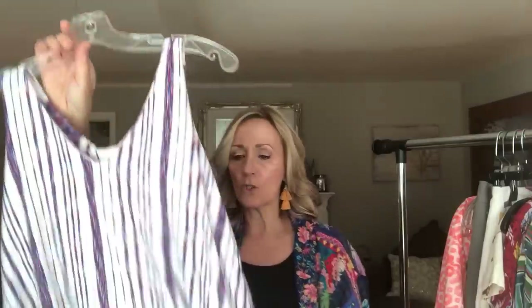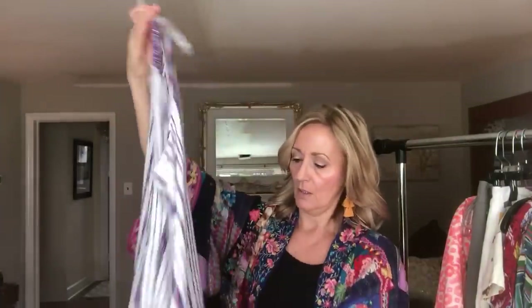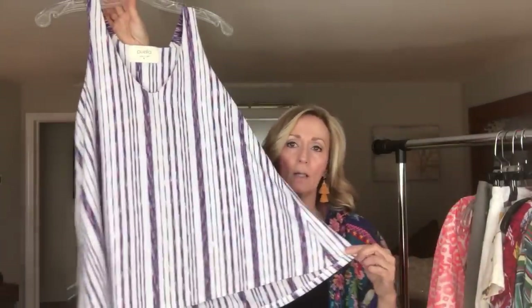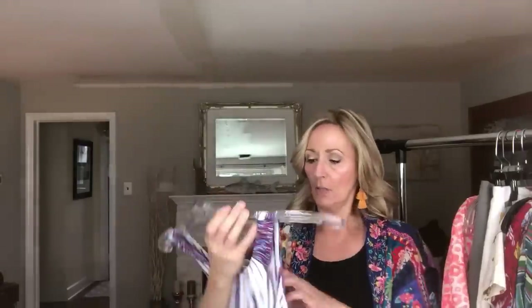Next up is a tank — it's a striped tank and this is Puella, which is an Anthropologie brand I believe. Just a little stretch knit. It's trapeze, which means the sides are wider — it's like an uppercase A shape. Super cute. I want to keep that size small — I might keep that one, so you might be seeing that in a future video.